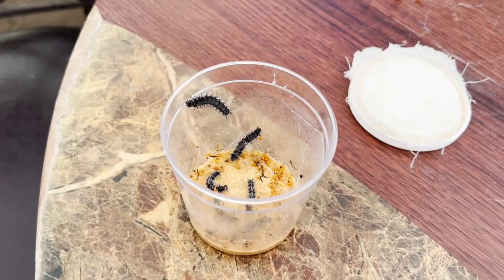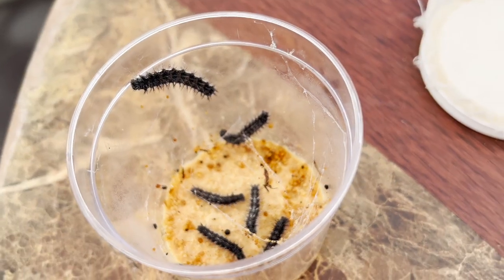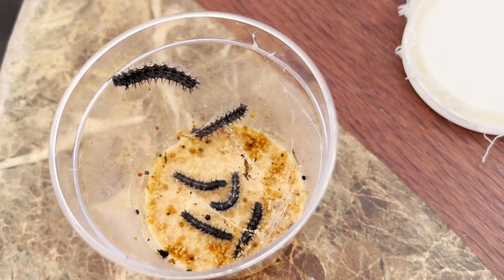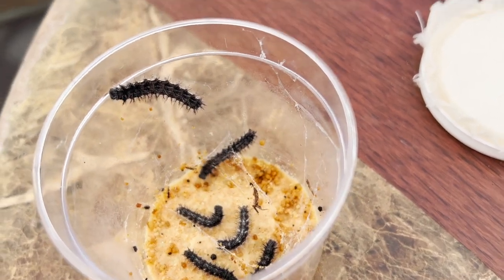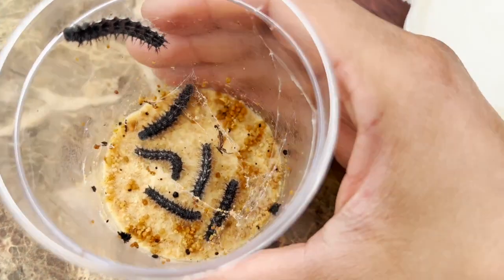Okay, Jeremy, it is day six of your caterpillars. They're getting so big. Look at all the web that they're making inside of their little house.